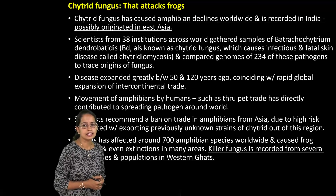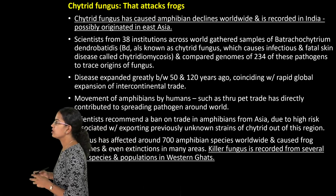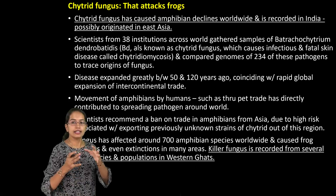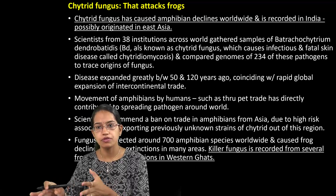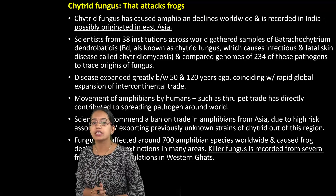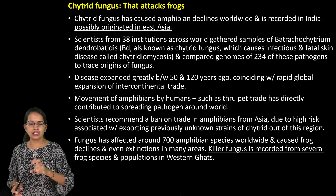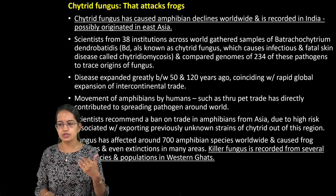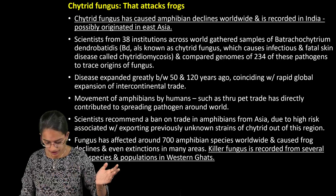The next is Chytrid Fungus. Chytrid Fungus is important because it attacks mainly the amphibians. There was a rule that amphibians from Asia would not be accepted in other countries because of the fear of this Chytrid Fungus. This mainly affects the frog population and is considered a killer fungus. You have numerous areas where the Chytrid Fungus has expanded tremendously.